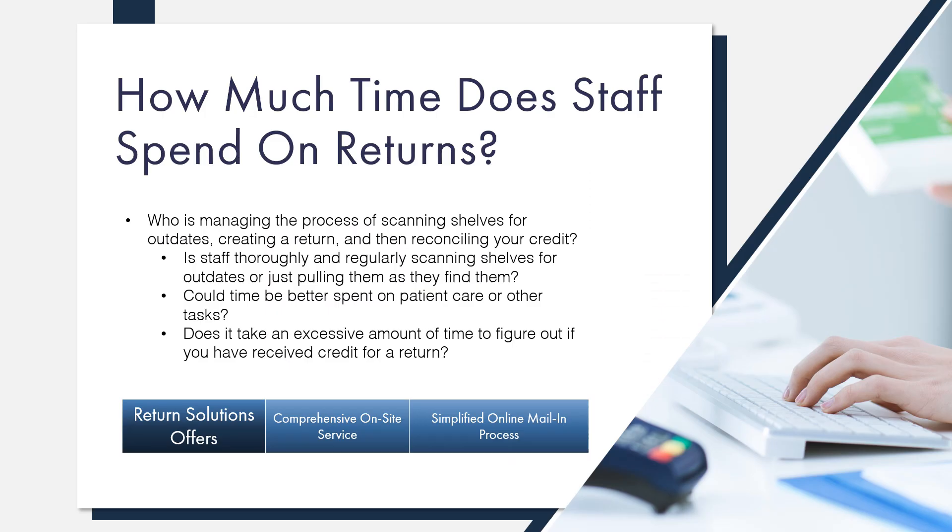The first indicator to evaluate is how much time your staff spends on returns. In any pharmacy, it's difficult and time-consuming to go through every shelf, refrigerator, and controls cabinet, look at every bottle or container, and pull the outdated and short-dated items. If you're using a mail-in return process, is your staff spending adequate time looking for expired products or are they just pulling them when they happen to see them? If they aren't dedicating time to thoroughly scanning the shelves for outdates, an expensive drug could be missed and go too far out of date to receive credit. How long does it take them to complete a return with your returns company's mail-in process?